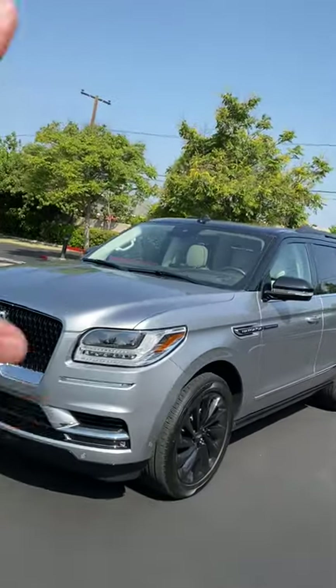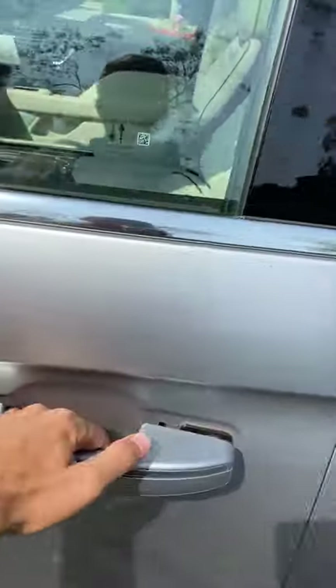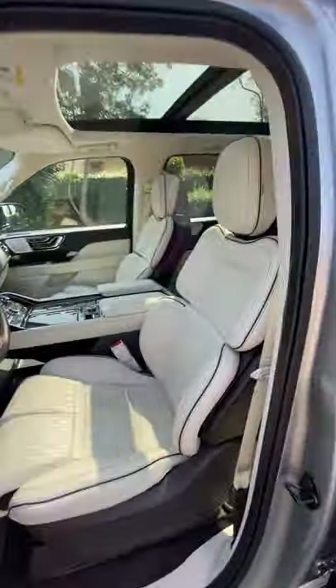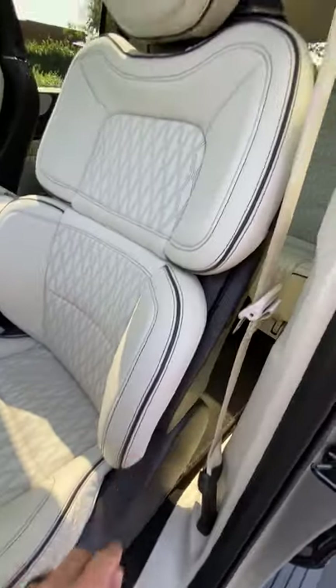Hey crew, this Lincoln Navigator has some of the most luxurious and customizable seats of any car on sale, let me show you. First off, the feel of the leather is fantastic, I love the perforated designs and the inserts with the contrast stitching and piping.